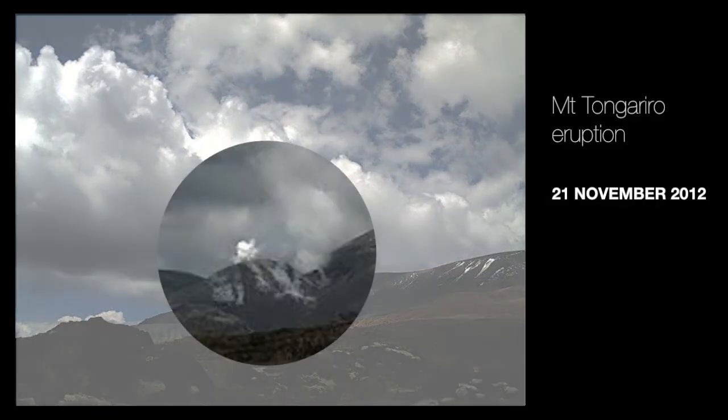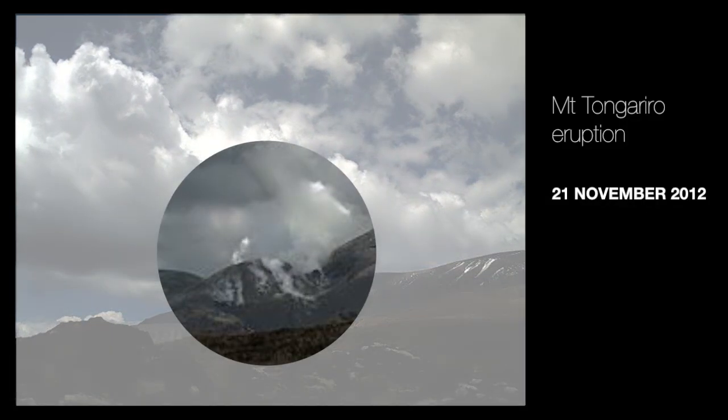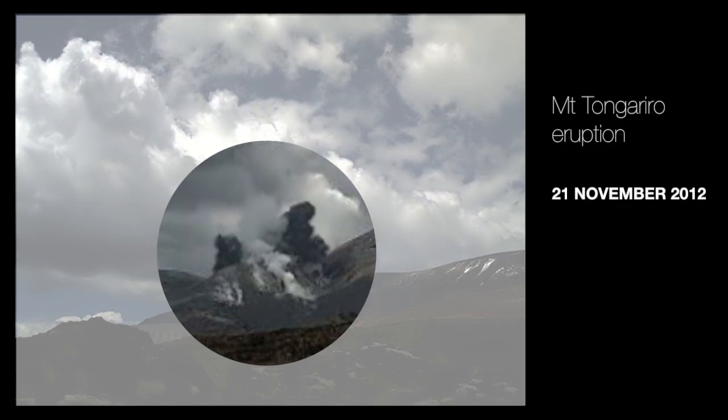The first things that we saw on the 21st were dense slugs of material shooting out at angles from the base of the crater.